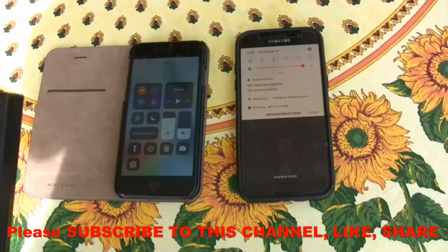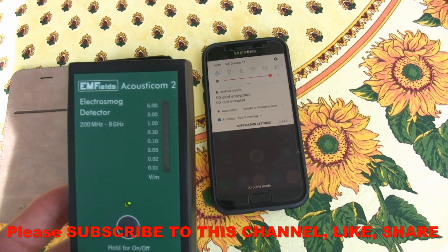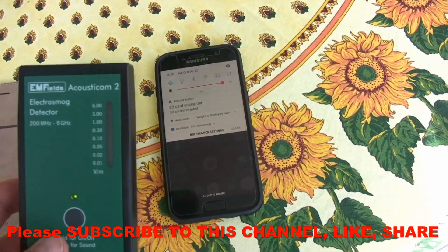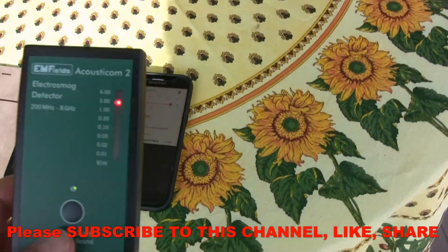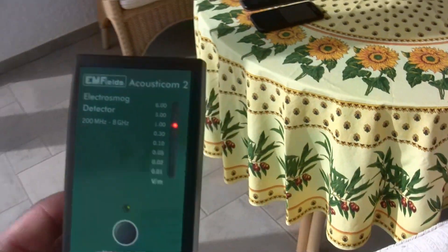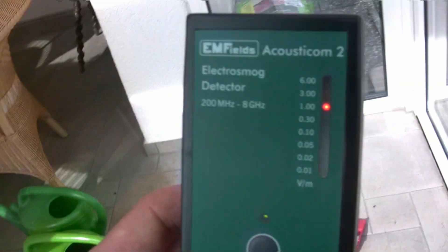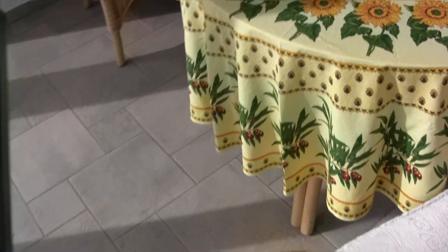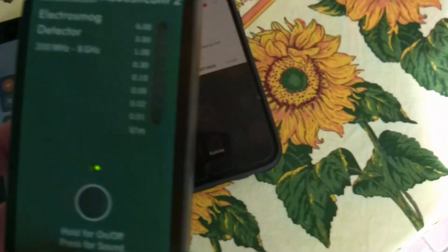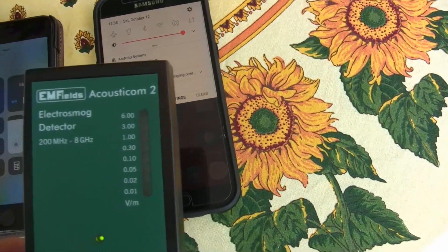Right now they're both on flight mode and you can see the radiation is zero, basically. I'm going to turn on the Android phone and I'm going to distance myself because I don't want to be exposed to the radiation — it's quite strong and maybe I should go outside. Now it died down. Now the phone works, but it generates zero radiation because it's not in use.